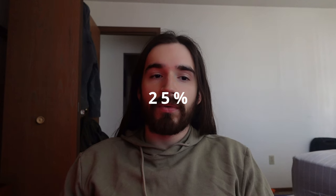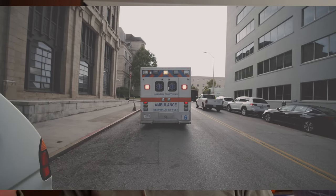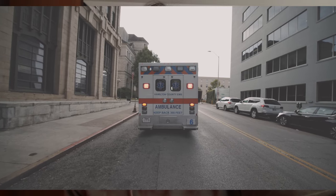Some stats on CPR: 25% of people who get CPR in the hospital will go home. For people who get CPR outside the hospital, only 11% will survive. That's a very low number, and that brings us to our story about CPR.